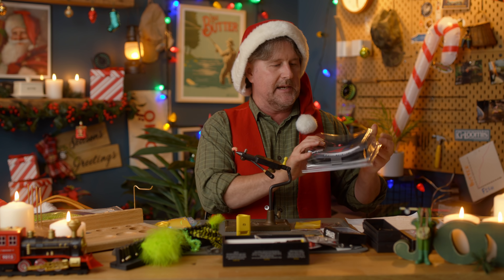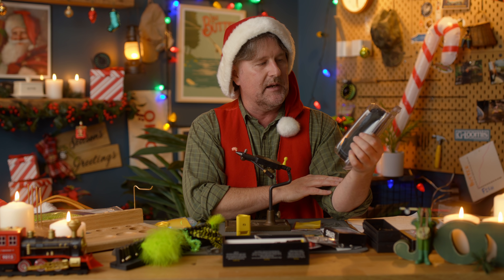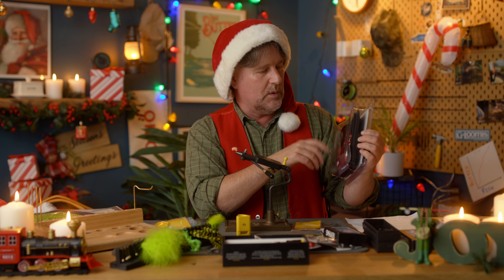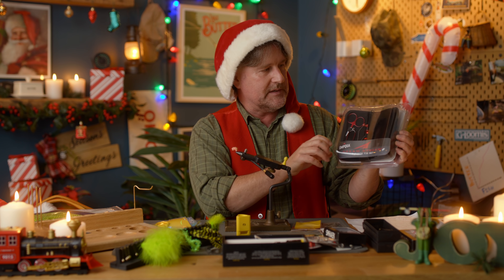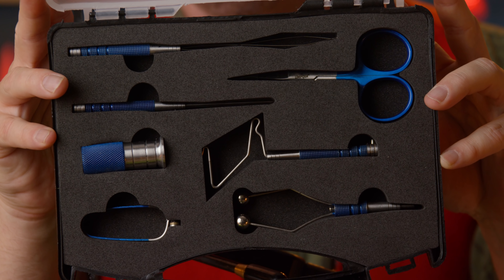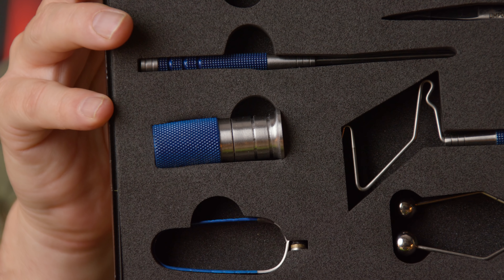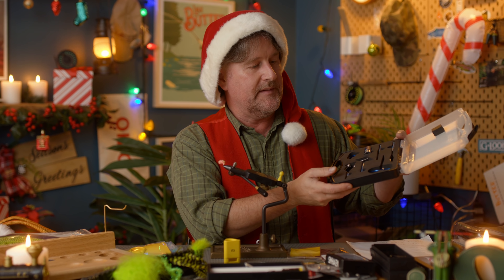The Umpqua Dreamstream Tying Tools — this is a relatively inexpensive set of tying tools that comes in a handy little carrying pouch, and gives you all the basic tools you need: scissors, bobbin, hair stacker, hackle pliers, everything in this handy little kit. And then the Dreamstream Plus comes in a case with upgraded tools: scissors, bobbin, whip finisher, bobbin threader, bodkin, hackle pliers — everything you need to get started tying flies. They're a little bit better quality; I believe it's Japanese surgical quality steel.